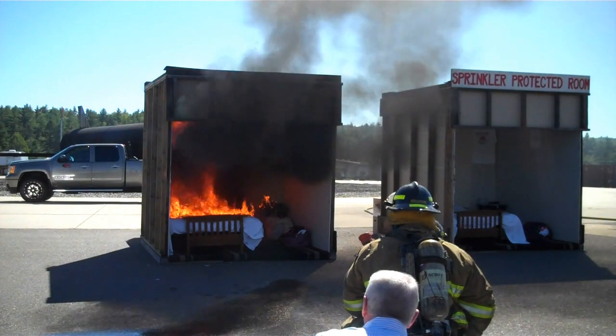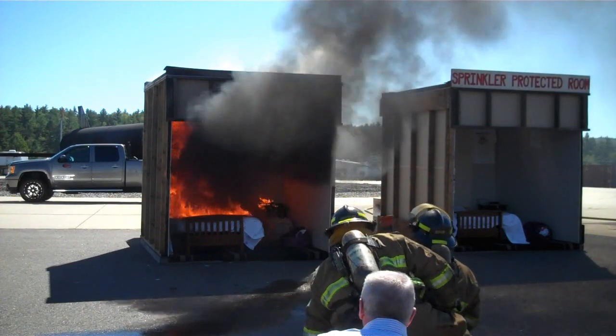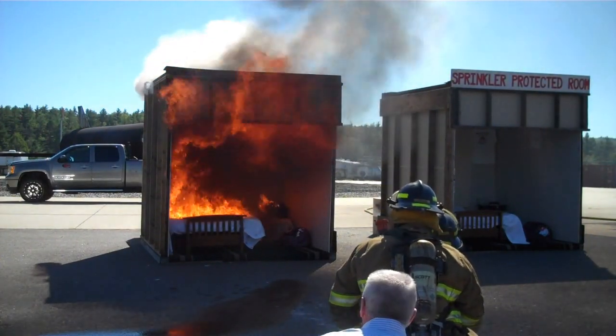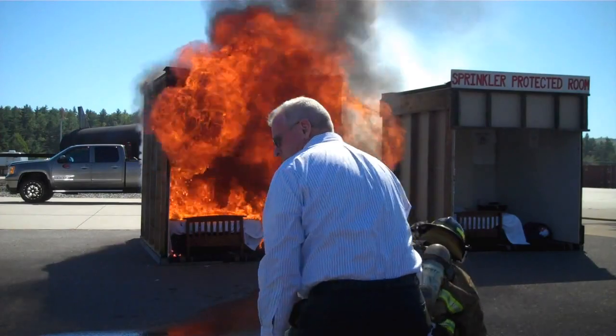In these compartments today, there's a lot of wood and cloth, but as we all know and as we talked about earlier in the class, the average room is going to have a lot more plastics, a lot of polyurethane foam, which is all going to accelerate the development of this fire.